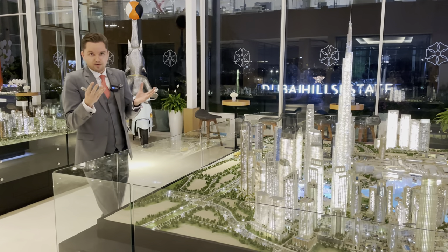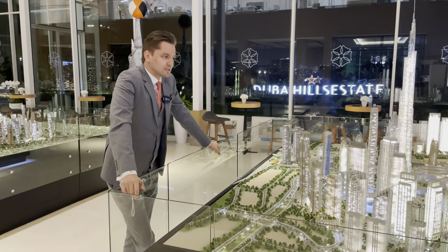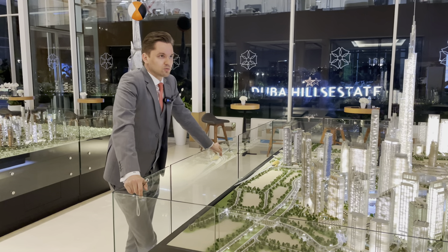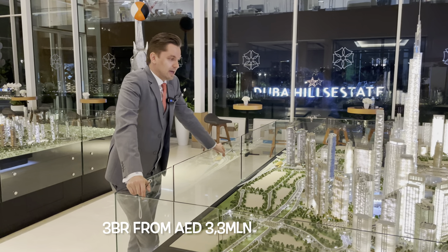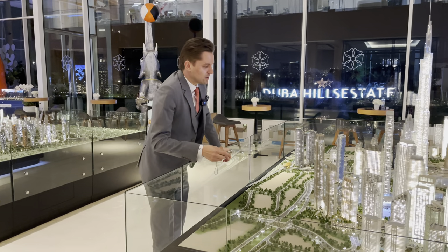Individual unit prices will be the same or maybe a little bit more compared to the full-floor pricing. We're talking about 3,000 dirhams per square foot. One-bedroom is around 2.3 to 2.5 million and two-bedroom 3.3 million plus.